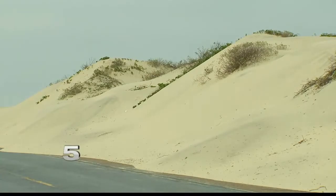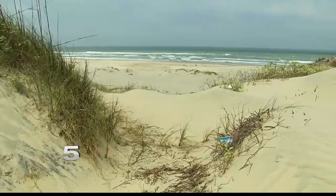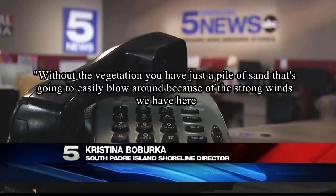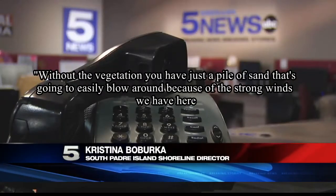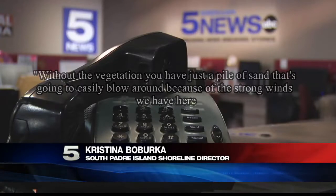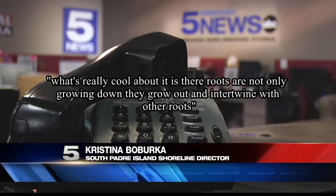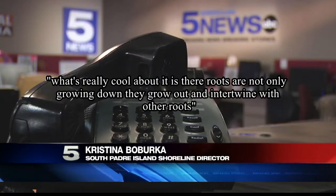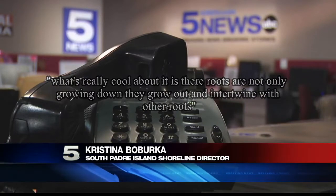One of the keys to making sure the dunes are strong enough to handle storm surge is vegetation. Without it, you just have a pile of sand that will easily blow around because of the strong winds here. What's really cool is that the roots not only grow down, they grow out and are intertwined with other roots.